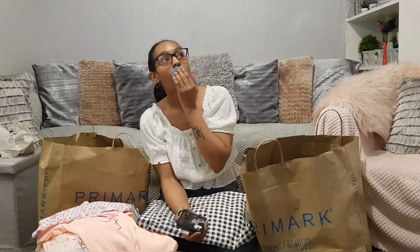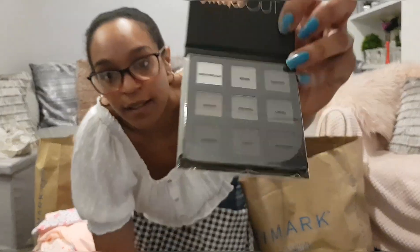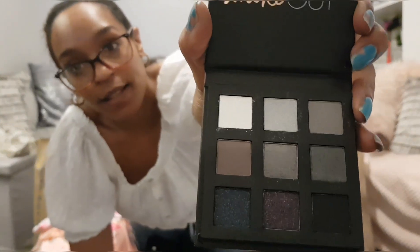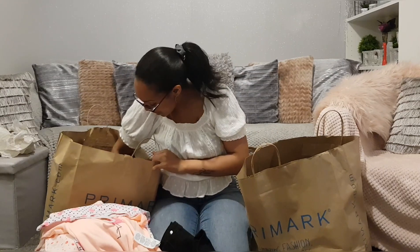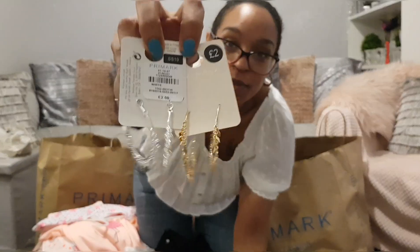I got an eyelash applicator — the last time I wore fake lashes was my cousin's wedding three years ago and I still can't get them on even after watching loads of YouTube tutorials. I also got the Primark smoked-out eyeshadow palette — £3, really nice colors. There's an iridescent primer which I tried on in the shop and it was amazing. And some pretty boho dangly hoop earrings — £2 each, but I bought both colors so I can match my outfits.